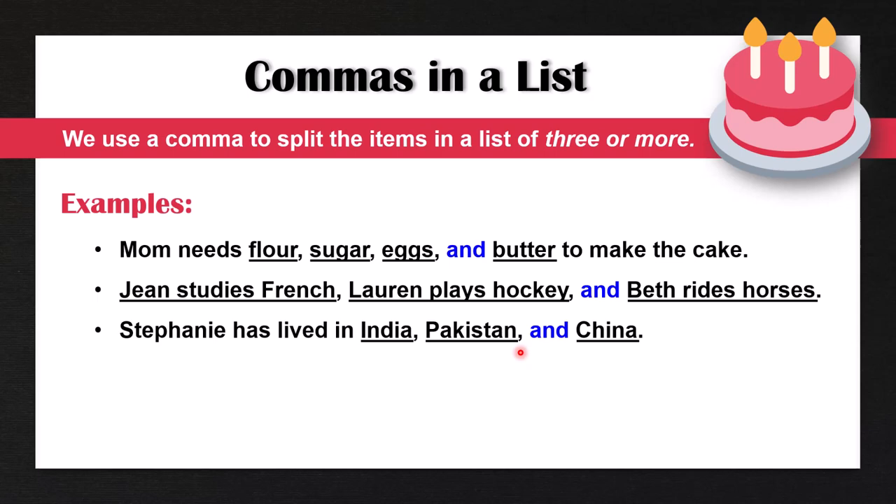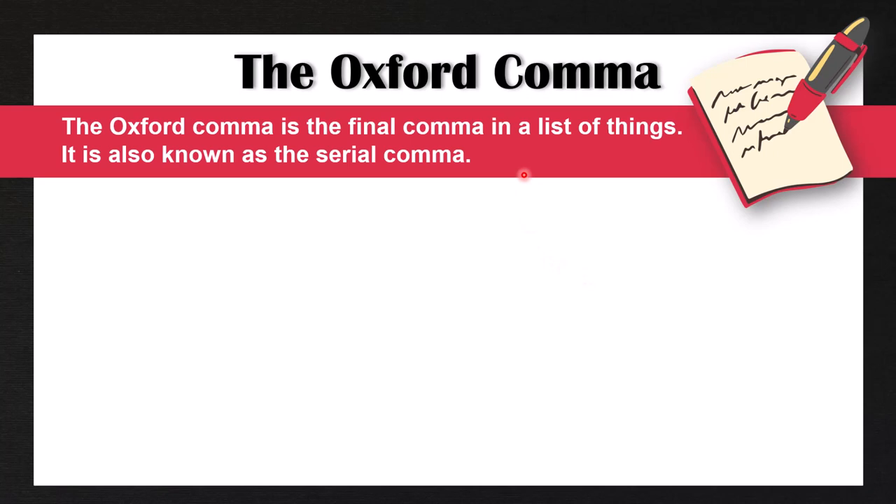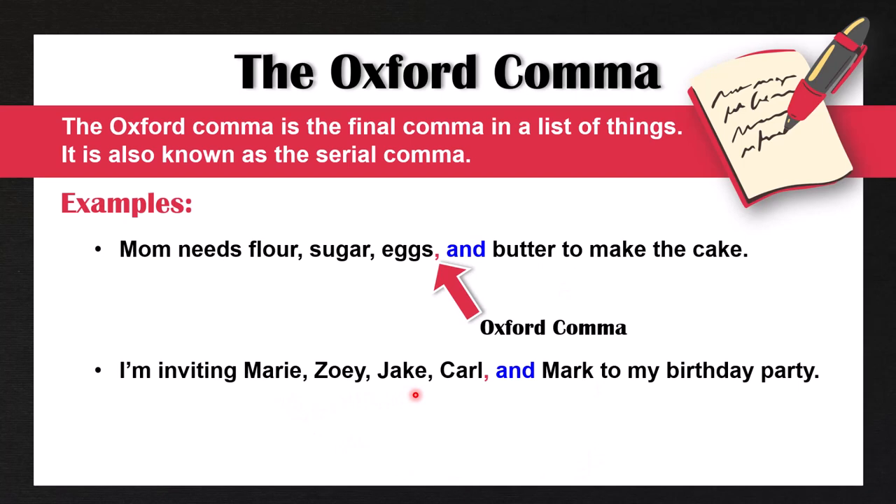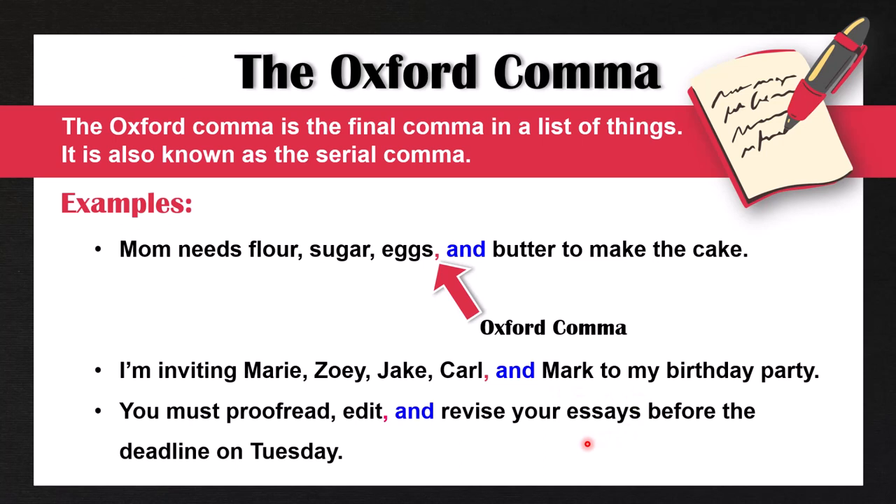Now this is called the Oxford comma, and it technically is optional. I'm going to talk more about when it's important to use the Oxford comma and whether or not you should use it. The Oxford comma is the final comma in a list of things — it is also known as the serial comma. This comma right here before the word 'and' is the Oxford comma. Now if we take it away, it still makes sense; it's very clear we're talking about four separate items. Here's another example: 'I'm inviting Marie, Zoe, Jake, Carl, and Mark to my birthday party.' Again, the Oxford comma doesn't make a big difference here. 'You must proofread, edit, and revise your essays before the deadline on Tuesday.'